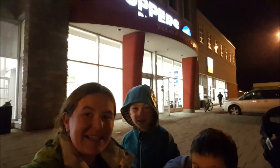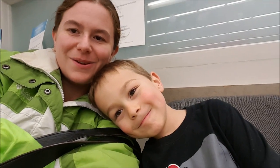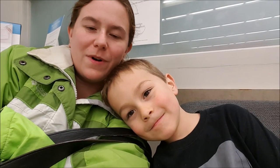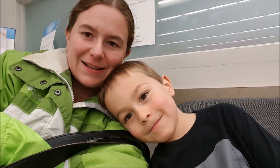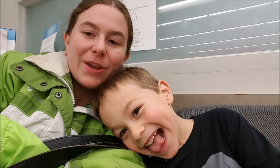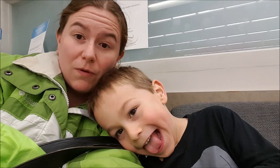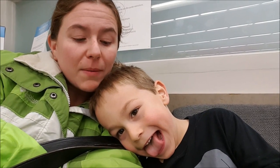Hi everyone, it's Katie from Little Miss Kate. We're here at Shoppers Drug Mart tonight, waiting for monkey to get his nasal spray flu shot. The only thing you need to bring with you to get it is your health card, so don't forget that.